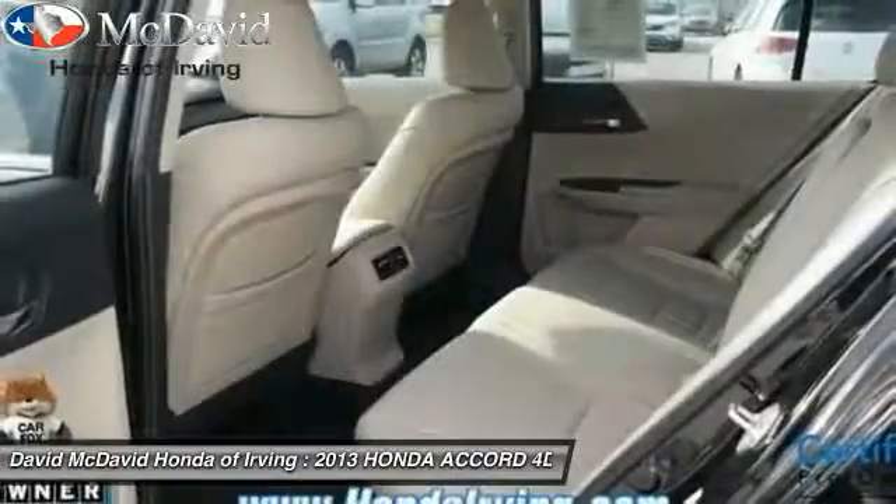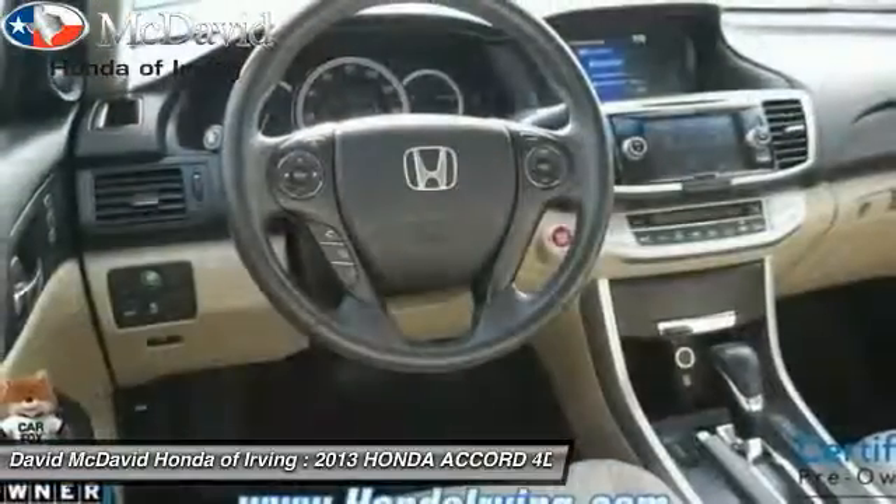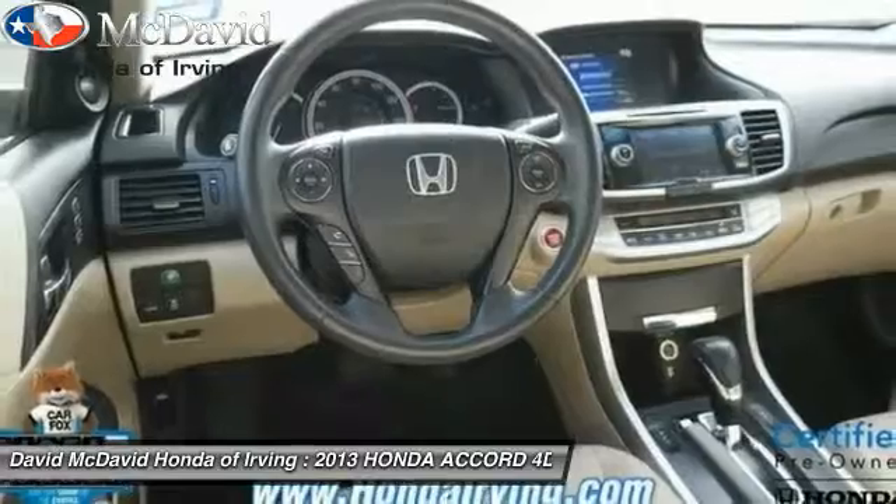Dual zone climate control, steering wheel cruise control, tilt steering wheel, tire pressure monitoring system, four-piece floor mat set.